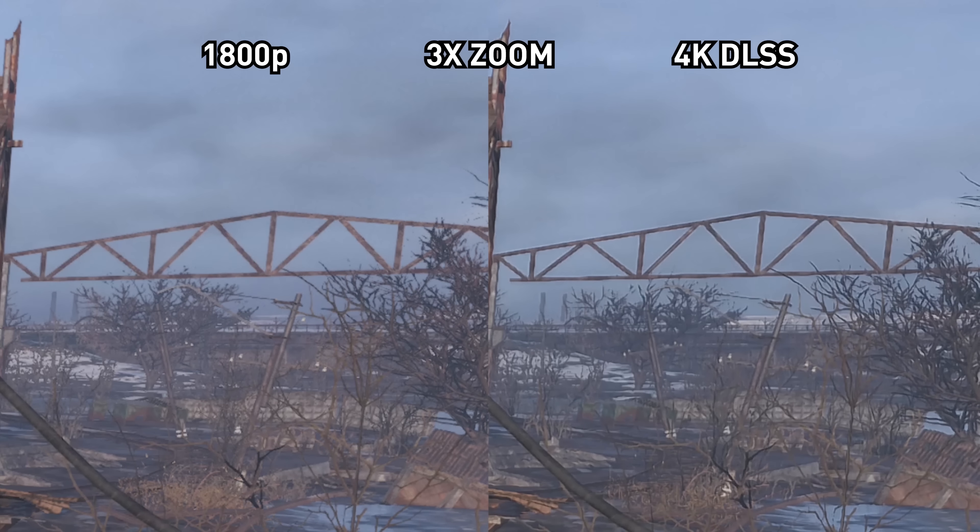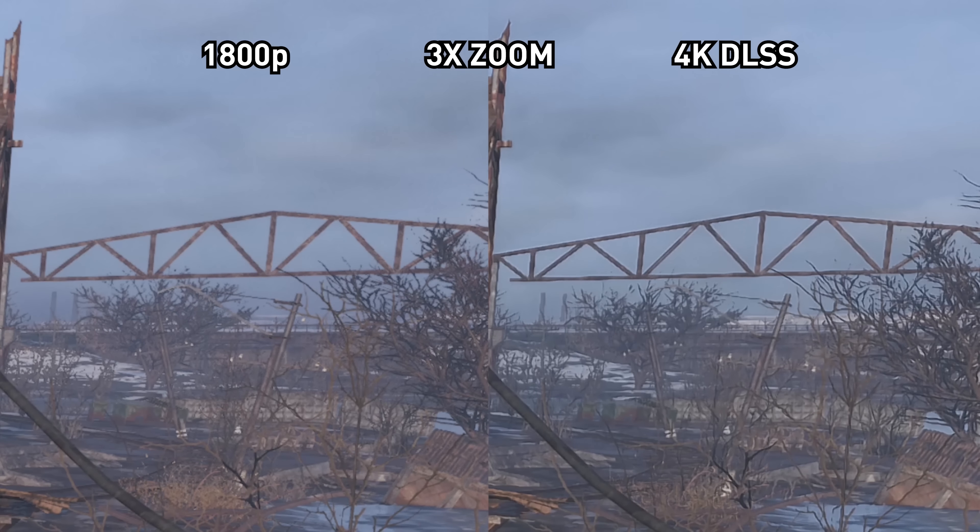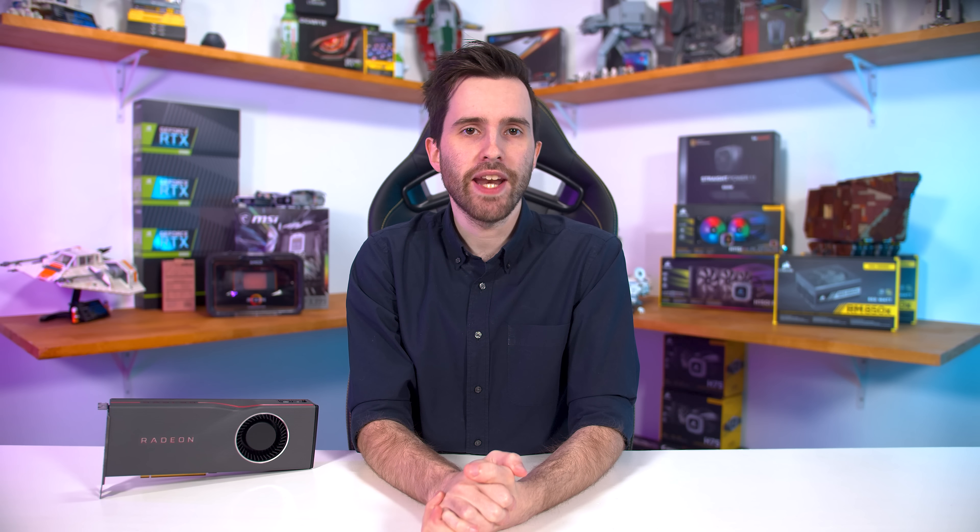The other use case is for resolution downsampling. Say you have a 4K display but want a bit more performance, so you run games at 1800p or 80% resolution scale or something like that. This of course makes the image a bit soft as it's not being rendered at a native resolution. Radeon Image Sharpening could post-process that image, add a bit of sharpness back, and get close to the native image for virtually no performance loss. In a sense it's basically like what Nvidia is attempting with DLSS, and we'll compare the two a bit later on.